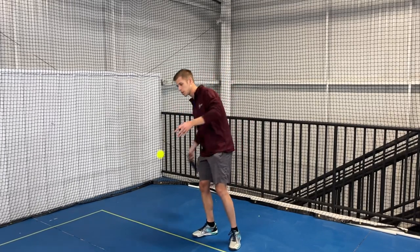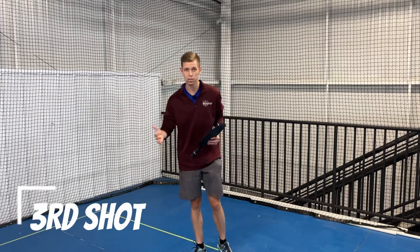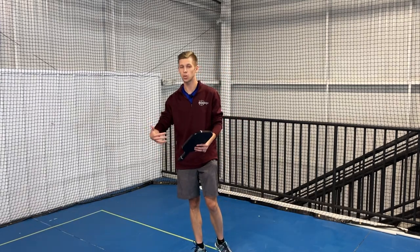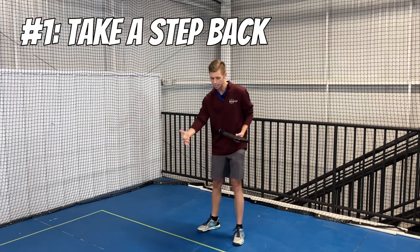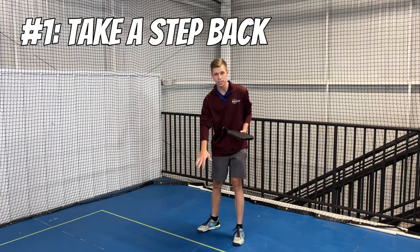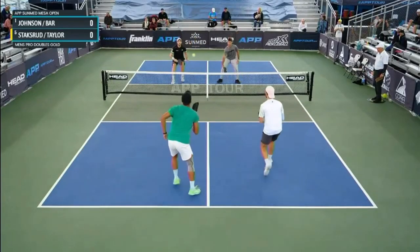Right after we hit our serve, we're getting ready to hit our third shot. Now naturally when I hit my serve, I'm moving my body into the court a little. The first thing I want to do is take a step back — that ball could come right at the baseline if they hit a great return. So I want to make sure I'm behind the line, ready to hit a drop from here.